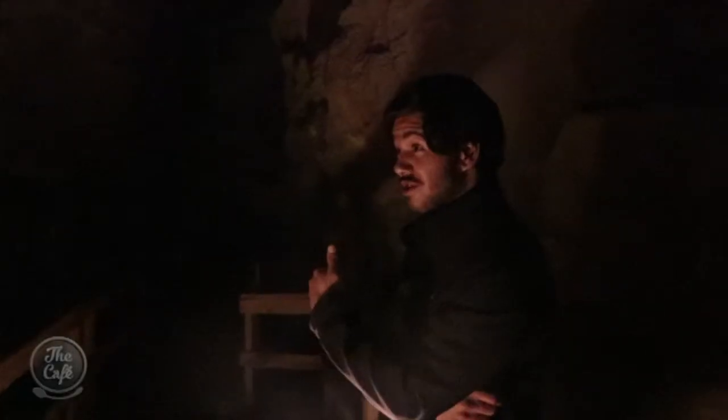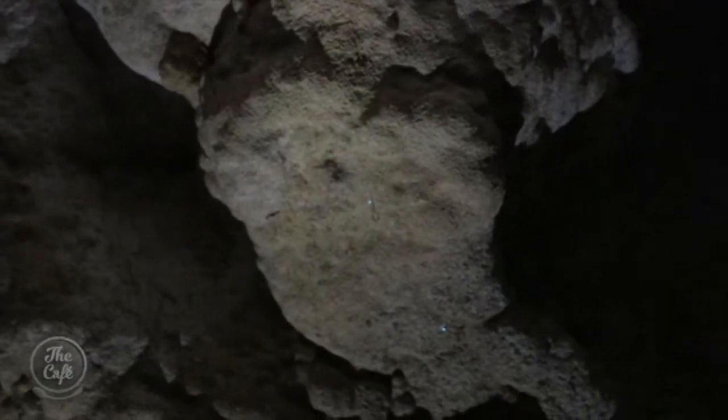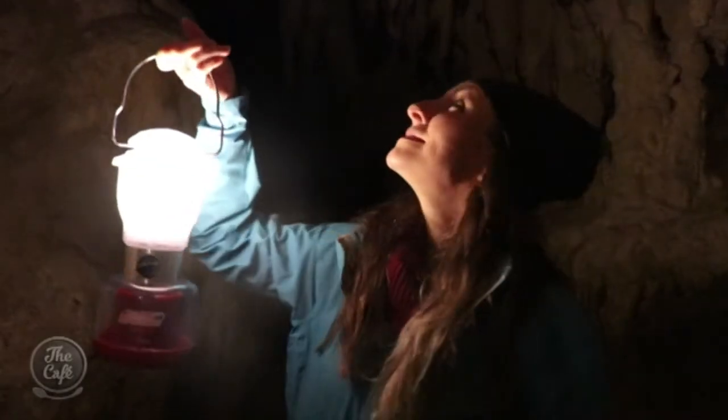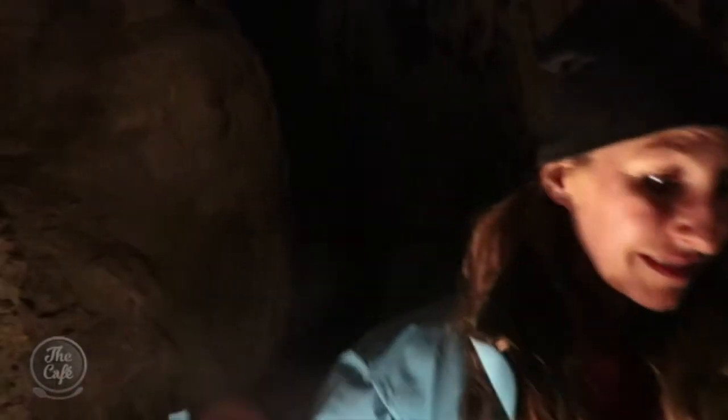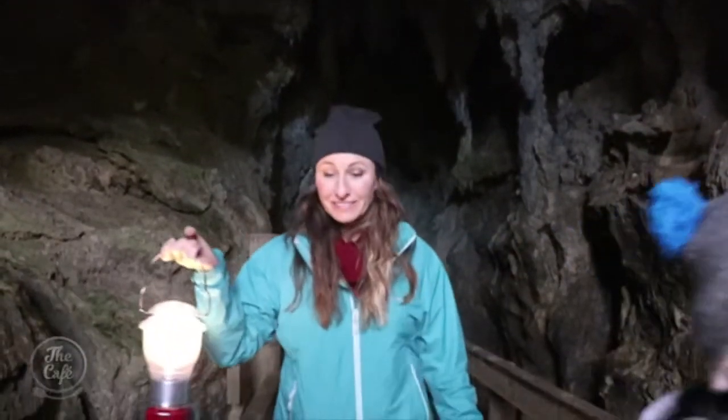We're going to turn our lights off and we'll see some magic. You might notice the glowworms are actually quite evenly spaced apart — that's because they're very territorial. By territorial, I mean they don't like each other, not one bit. If they get too close to each other, they'll fight, they'll bite, and the loser will be eaten. A truly magical end to our Northland road trip.